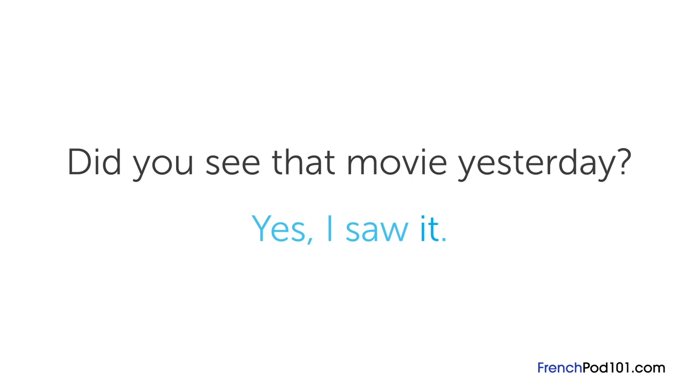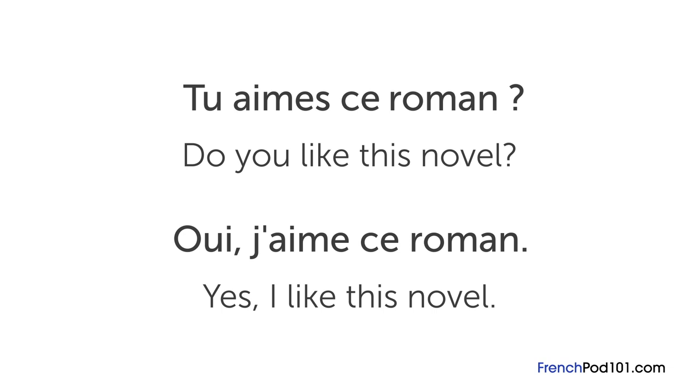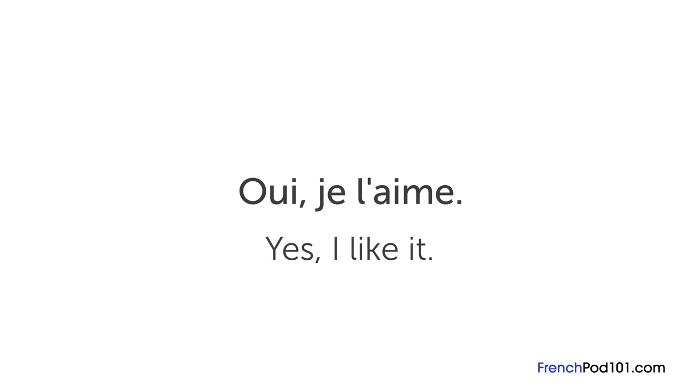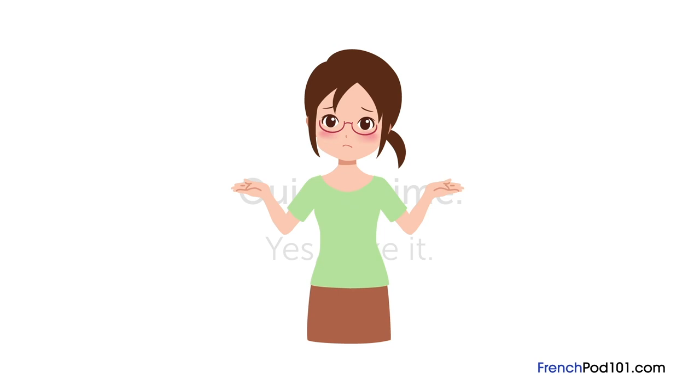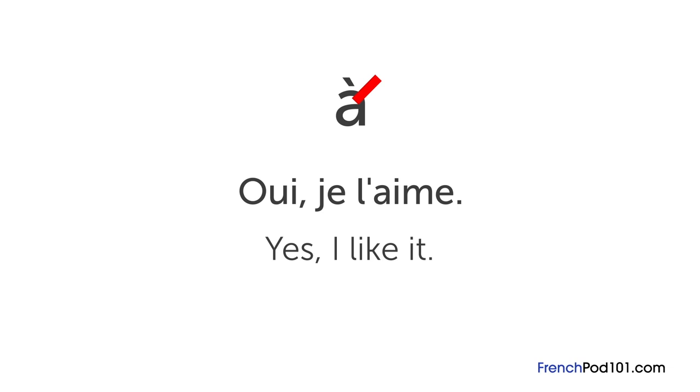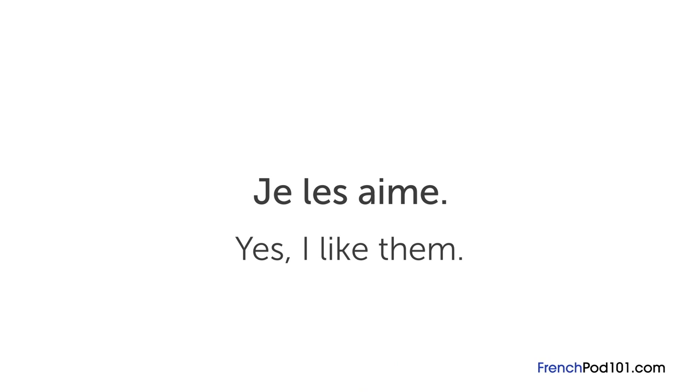For example, if your friend asks tu aimes ce roman? — do you like this novel? — instead of saying oui, j'aime ce roman, you might say oui, je l'aime, meaning yes, I like it. In this case, you put the pronoun after the subject je and before the verb aimer. Le, la, and l' are used with nouns that are directly attached to the verb — that means you don't need the preposition à. For verbs like aimer, we use l' in the singular because aimer begins with a vowel, giving us je l'aime. In the plural, we use les — so je les aime if referring to several novels.